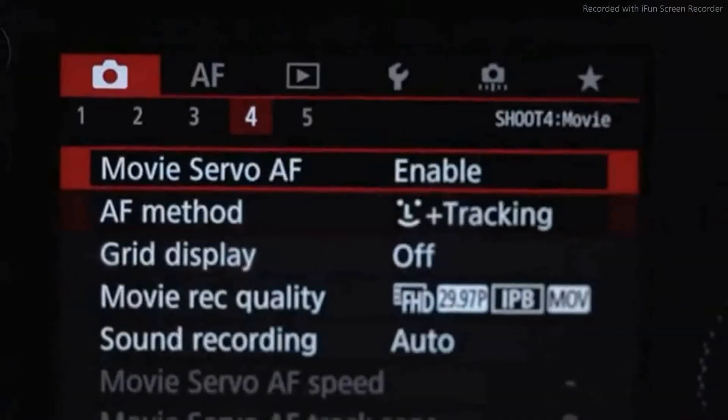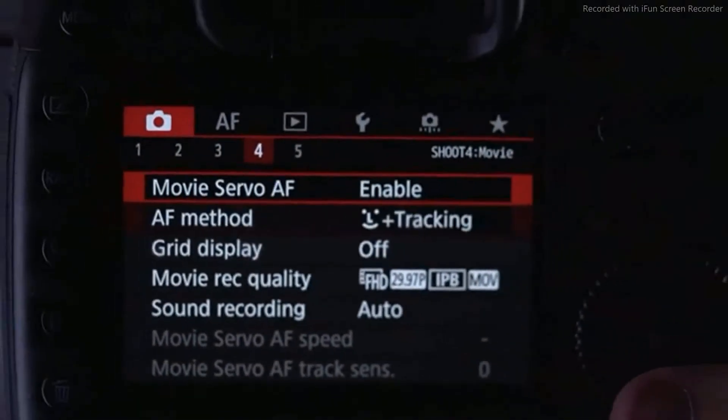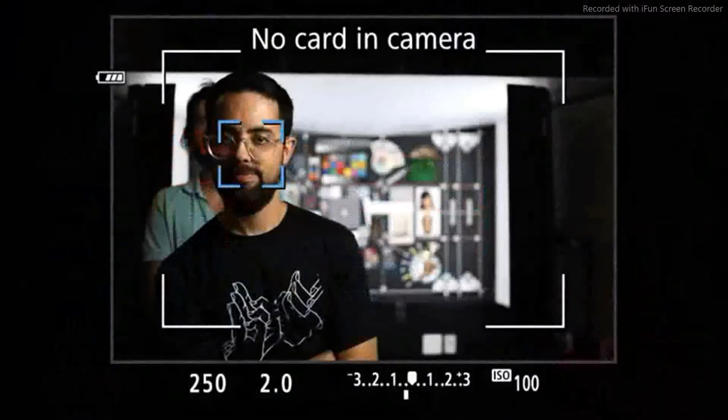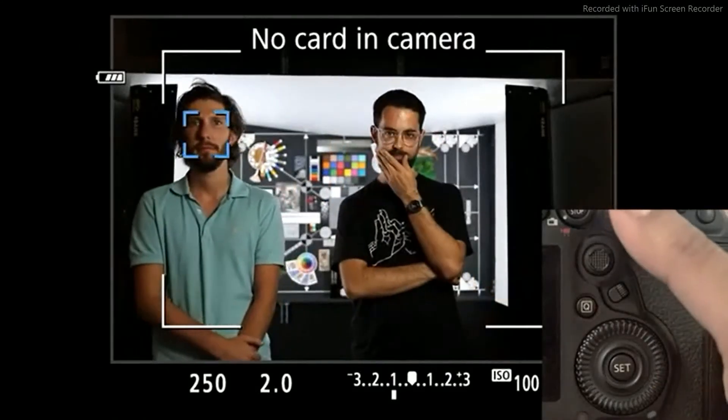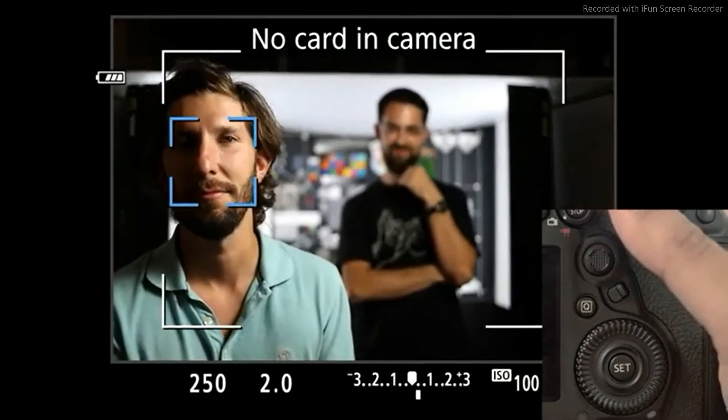In live view stills shooting, dual pixel AF works down to minus 4EV and helps enable servo focusing at up to 4.3 frames per second. There's also a clever face detection toggle implemented that makes relying on face detection in stills or video extremely easy.